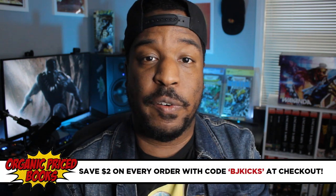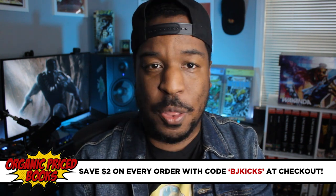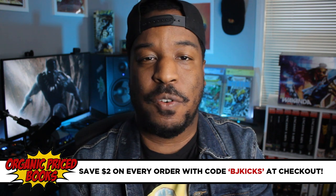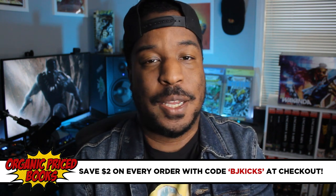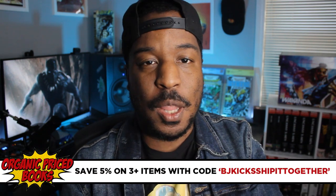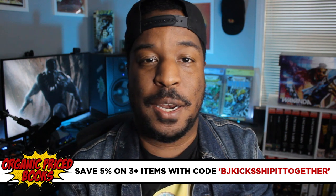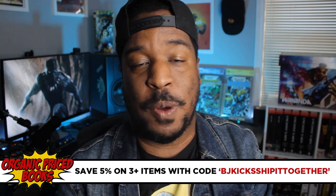I'm going to switch up the camera view and give you a detailed overview so you can see what to expect. But first, a huge shout out to our channel sponsor Organic Price Books for sending this book over for me to review. If you'd like to purchase this book or any other Omnibus edition, hardcover, oversized hardcover, trade paperback, and so on, you can use my coupon code BJKICKS at checkout. Or if you're buying two items or more, use the code BJKICKS SHIP IT TOGETHER to save 5%.